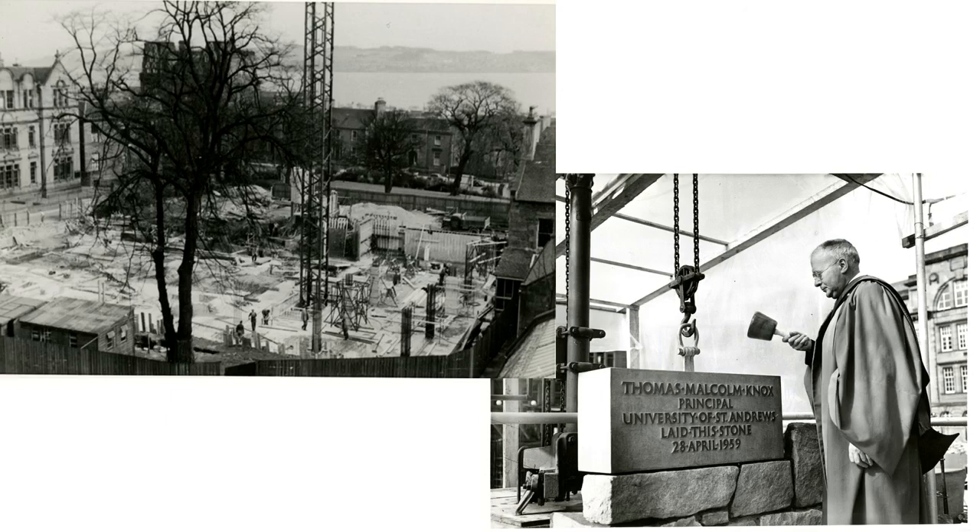It was going to be a very modern building. Thomas Malcolm Knox, the principal of the University of St Andrews and a great champion of the building who really liked the design, said his one big concern was that because it was modern, people might unfairly judge it, particularly before it was finished.